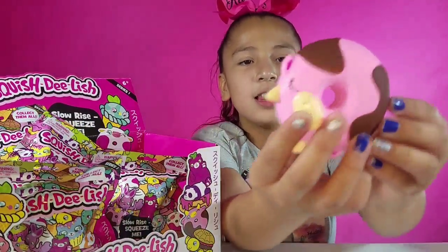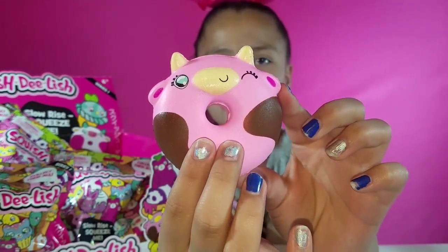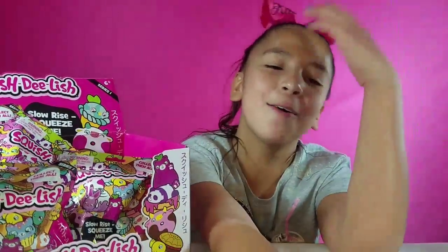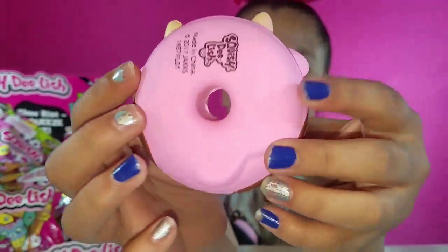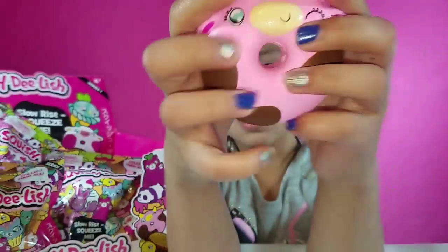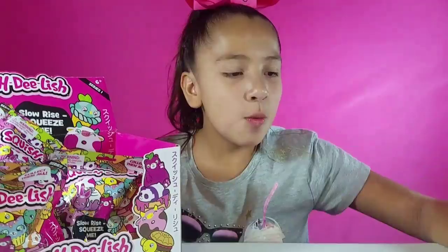Here it is — look at this. It's like a little bowl but it's like a donut, and it has little spots. It's so cute. Oh my cow — it has the back that says Squishy Delish and these little ears are even slow rising. I just love these — they're so cute. The one I'm hoping for is probably the turtle burger because that one's really cute.